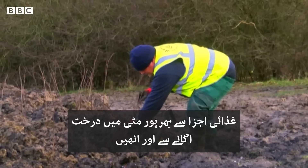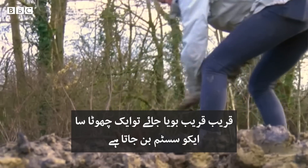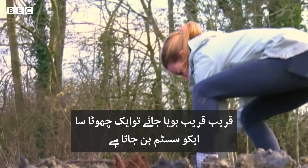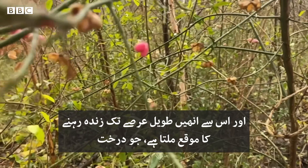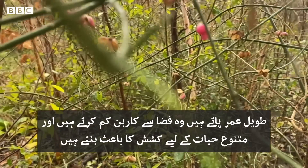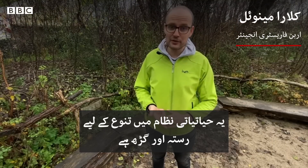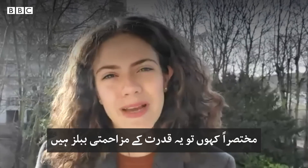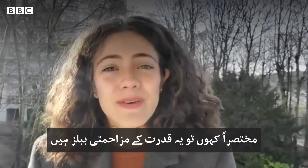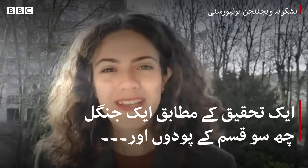By planting trees in a very loose, nutritious soil and by planting them really close together, they form a small ecosystem. This gives them an opportunity to grow old, and trees that grow old sequester a lot of carbon and attract a lot of biodiversity. In a nutshell, they are resilient bubbles of nature.